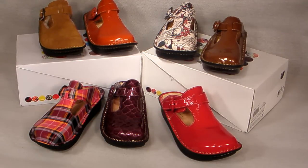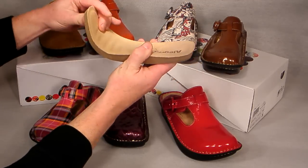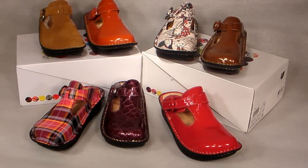The anatomically correct latex and cork footbed conforms to the natural shape of your feet, but is removable to accommodate custom orthotics. The leather lining is soft and inviting, and the variety of colors and textures will bring people in for a closer look.